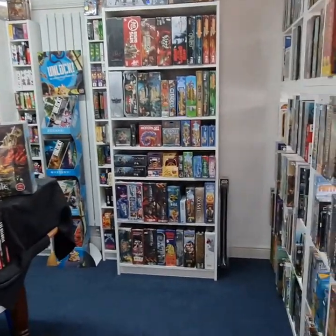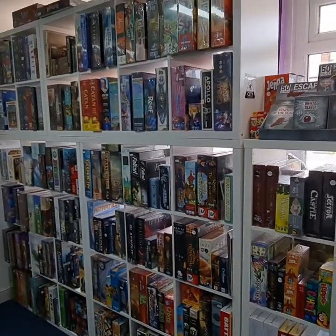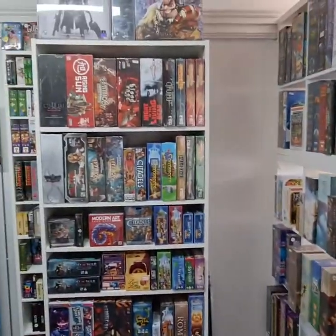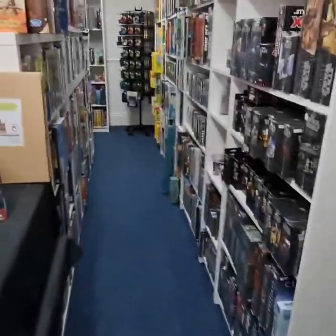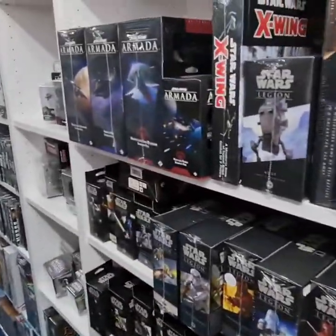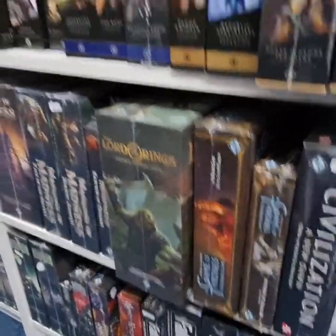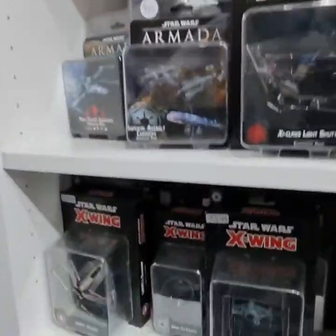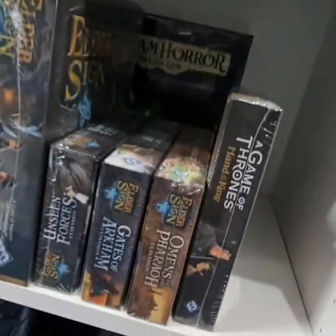Alright, so this is a virtual tour around the Dragon Cavern. Everyone's favourite Kallaxes and Billy bookcases full of various games. Loads of Star Wars Legion stuff for all you war game fans. And the Armada.